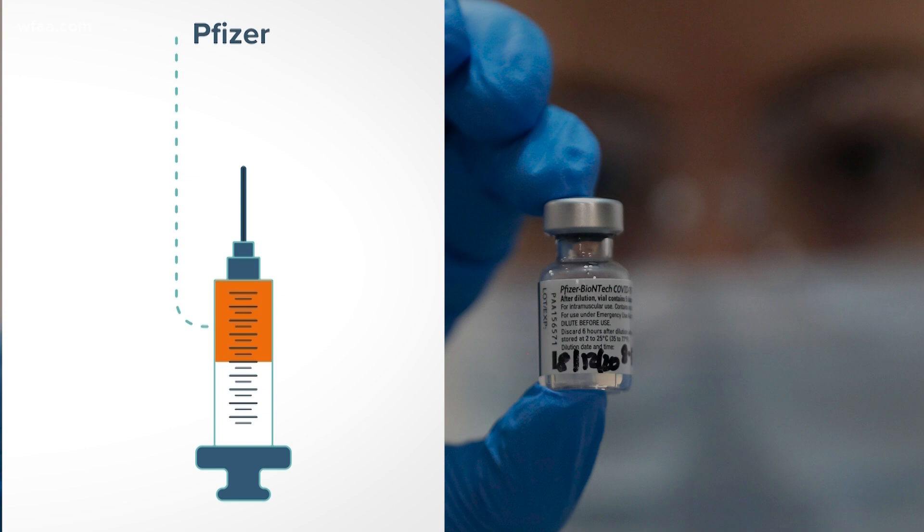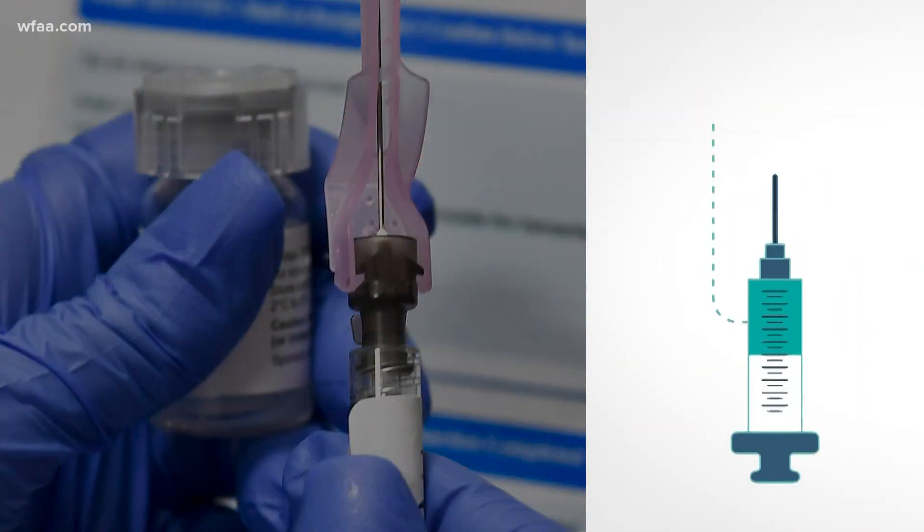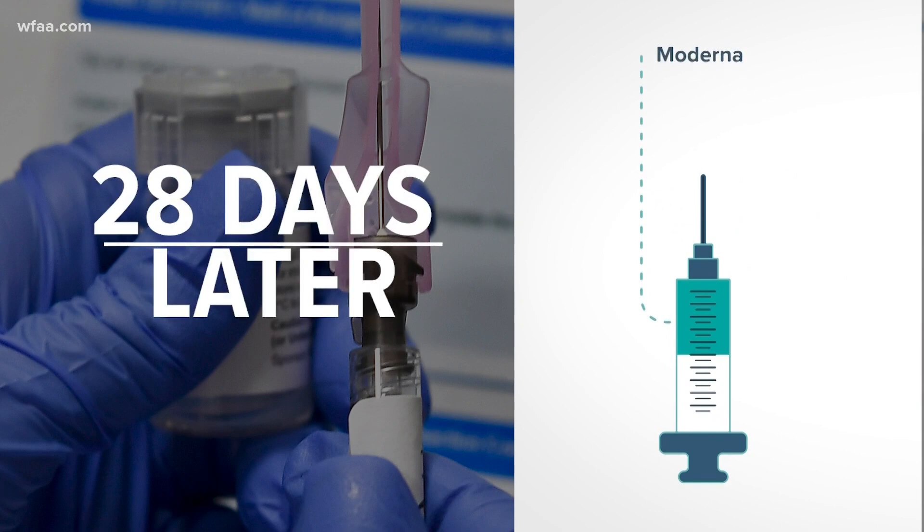Now the differences. Pfizer's vaccine requires your booster shot three weeks, or 21 days, after the first. Moderna's booster comes four weeks, or 28 days, later.